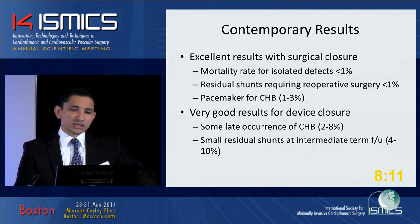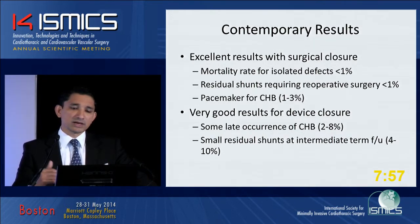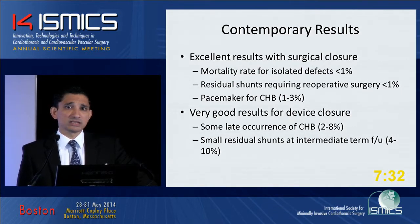Let's look at contemporary results. With surgical closure, we have excellent results. Mortality rate for isolated septal defects is 0.05%. Residual shunts requiring re-operation are very low — the few percentage cases involve defects in association with other congenital heart defects such as double outlet right ventricle. Pacemaker need after surgical repair is about one to three percent. Device closure results are also very good, though there is some late occurrence of complete heart block — in some series as high as two to eight percent. We've seen these go away when the device is removed. Residual shunts are small and at twelve-month follow-up, most have resolved.